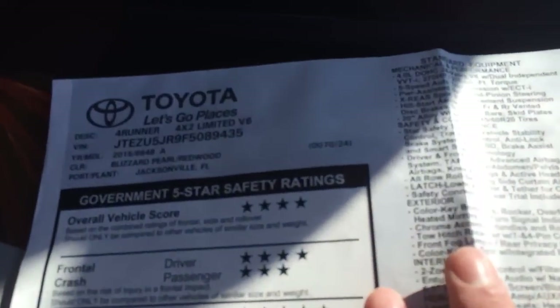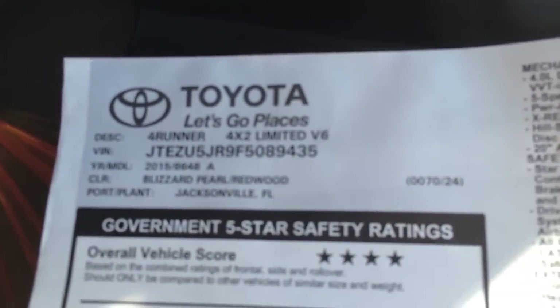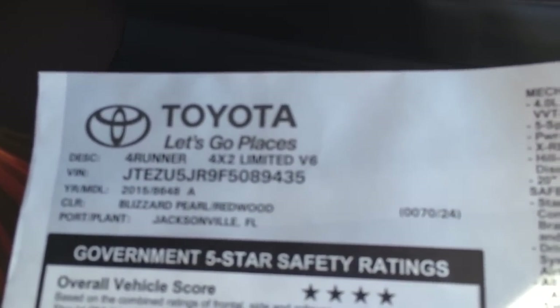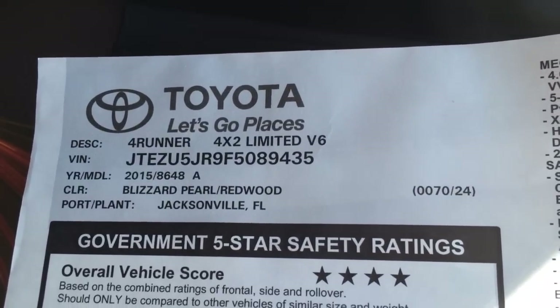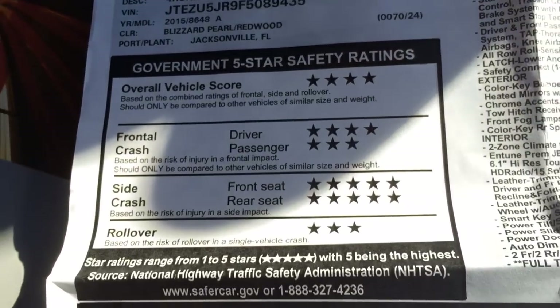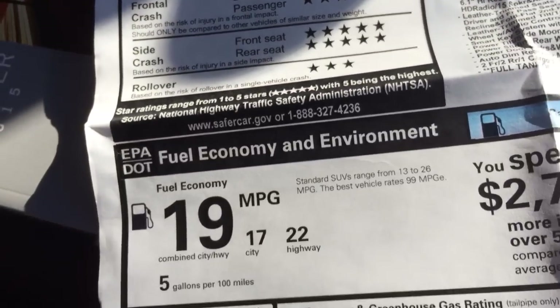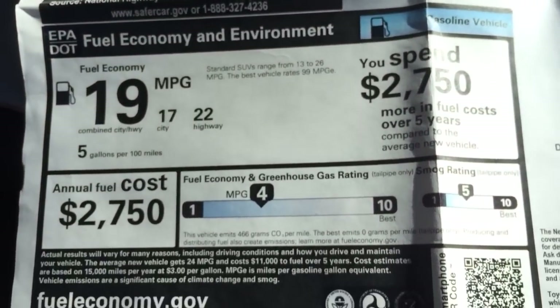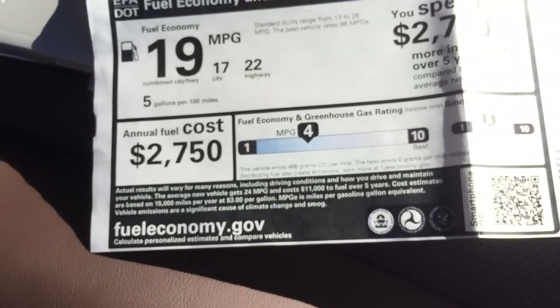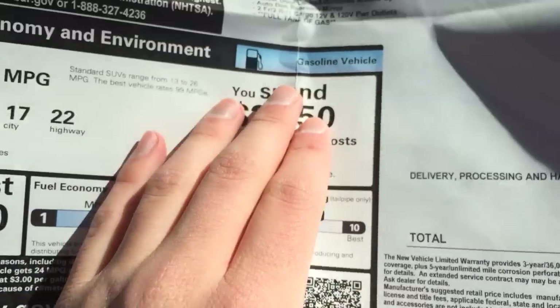Looking at the window sticker here, you can see Toyota 'Let's Go Places.' The VIN number, the description for 4x2 Limited V6, Blizzard Pearl with Redwood — it came into Jacksonville, Florida. As you can see the crash test ratings; of course it's a truck, so rollover isn't the best. Your fuel economy numbers, annual fuel cost, greenhouse emissions, smog rating and things like that.